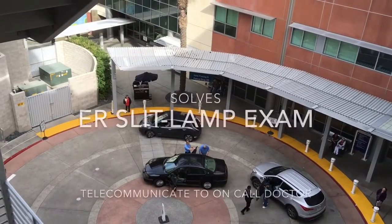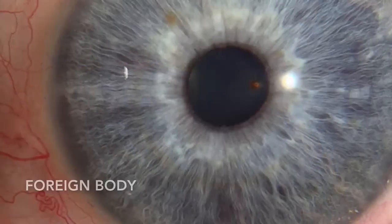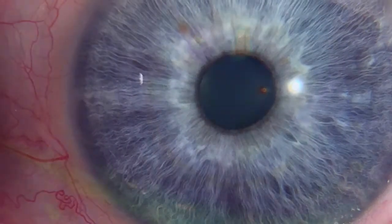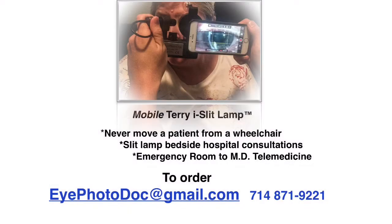It's also useful when you have to go to the emergency room, where they can use it themselves to send you an image of what they see. This handheld slit lamp allows the visualization of the eye, and you can see whether the eye is dry or has any issues.